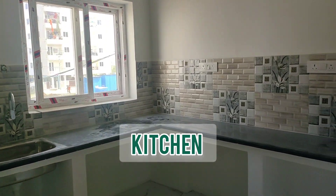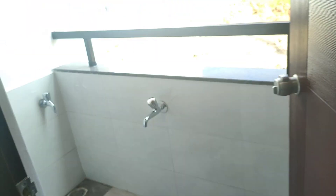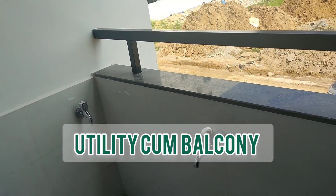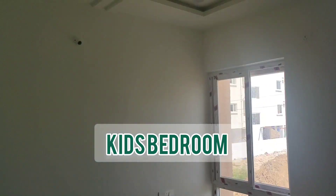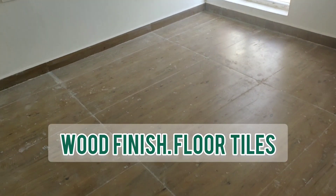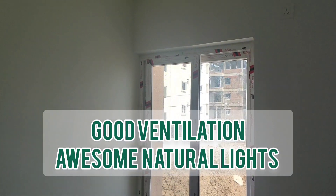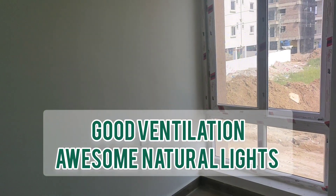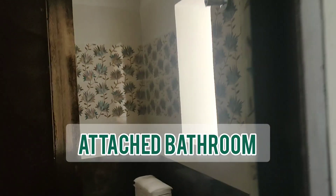This is the kitchen, and attached to it is the space for the washing machine and also the maid area. This is one bedroom — you can see the flooring, which is normal but with a wood finish. You get one big window here, so it's very well illuminated and very well ventilated.